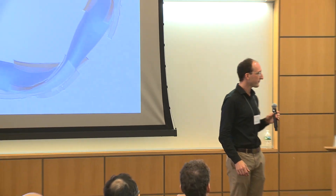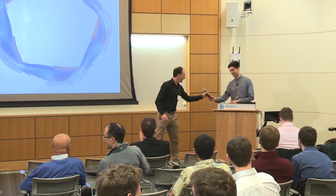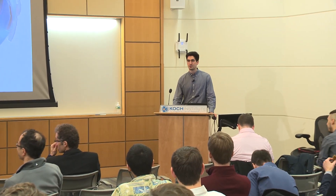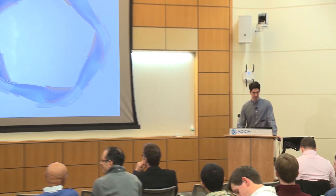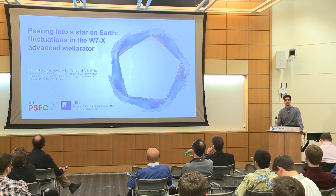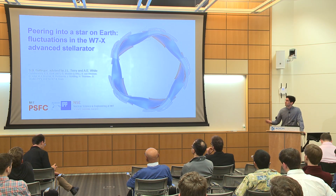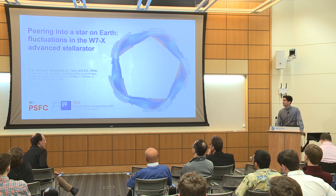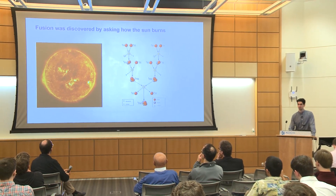With that I'd like to hand it off to our first speaker, Sean Ballinger. Hi everyone, I'm Sean Ballinger. I'm a third-year grad student at the Plasma Science and Fusion Center, and I'm going to talk to you about my research on W7-X, which is part of our international collaborations. W7-X is a reactor in Germany. I'd like to thank my advisors Jim Terry and Ann White, and my many collaborators. I'm going to start with some background on how fusion works — fusion was actually discovered by asking how the sun burns.